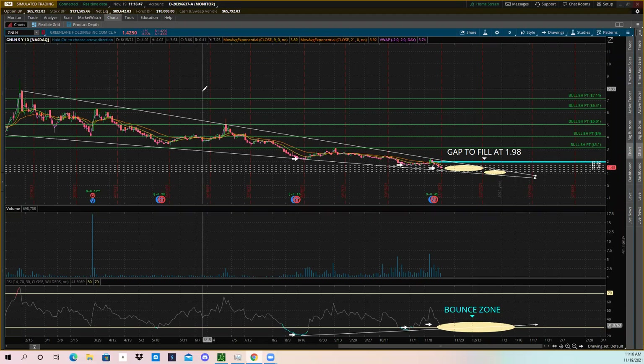Alright, how's it going? Super excited for today's video — we're going to be looking at ticker symbol GNLN, that's Green Lane Holdings. This has been one of the most requested tickers. If you have a ticker, crypto, or tutorial you want me to cover, let me know in the comments below. With that being said, let's hop right into GNLN.